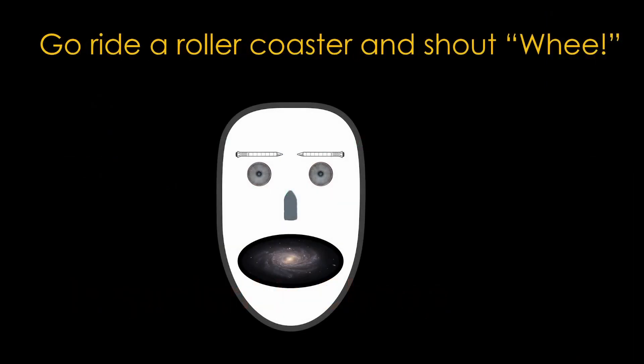If you enjoyed this video, please go ride a roller coaster, and remember to shout: Wheeeee!